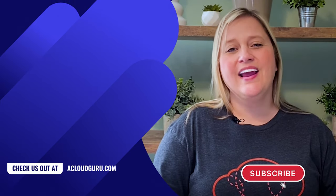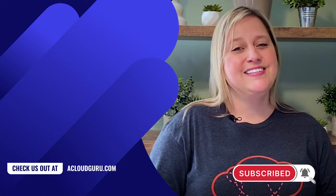May your source remain open and your code compile. See you next time. Subscribe to stay up to date and keep being awesome, Cloud Gurus.